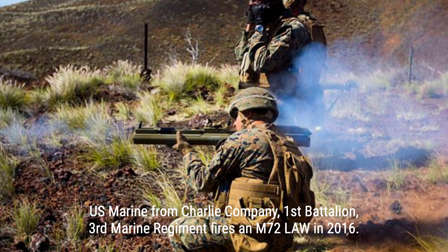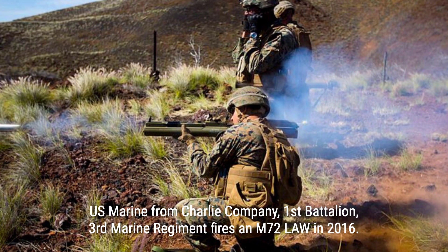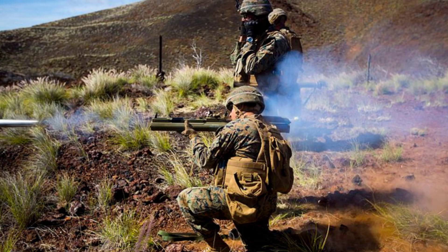The M-72 LAW saw its first combat action in Vietnam, where it performed well despite some issues. The U.S. considered replacing it with the FGR-17 Viper, but improvements to the M-72 proved to be the better choice. The Swedish-made AT-4 was chosen as a replacement, but the M-72 remained popular due to its weight, cost, and combat effectiveness, being used in conflicts such as the Gulf War, Afghanistan, Iraq, and even the ongoing Russo-Ukrainian War.